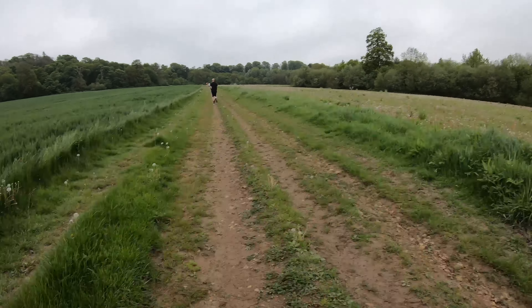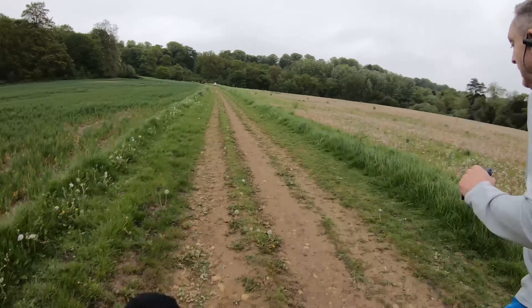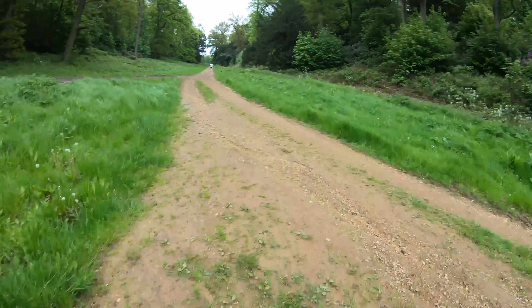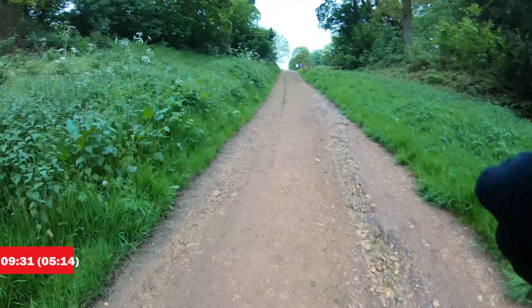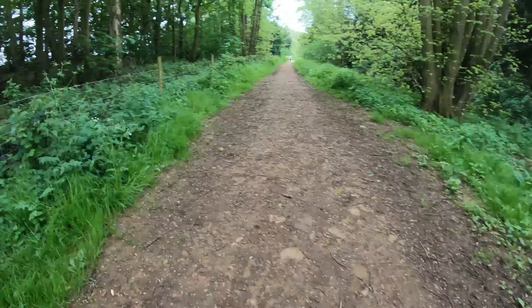Into the second kilometre it started off quite level, until we got around a corner and then the elevation took quite a spike. Running uphill you can see me pass a couple of runners. The pace did take a knock, coming in at about 5:14 for the second kilometre.